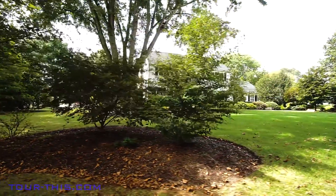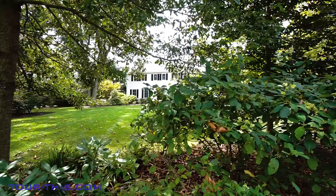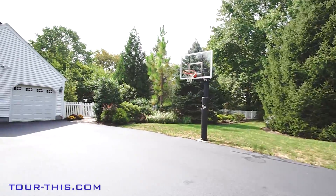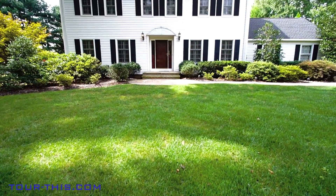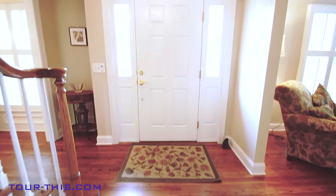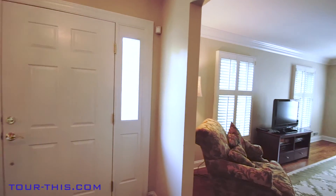This colonial style home, located on a spacious corner lot, is surrounded by mature trees and plantings and awaits its new owner. The house is set up in the classic center hall style, with living and dining rooms located off of the foyer.